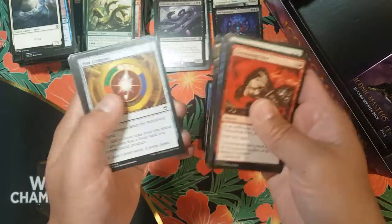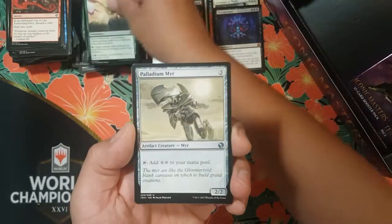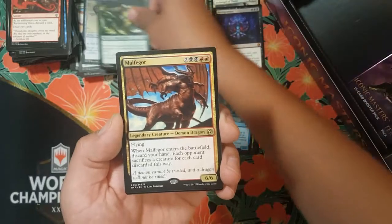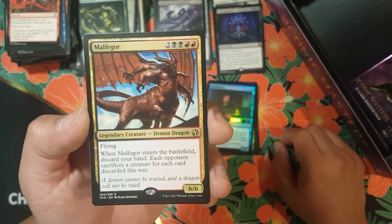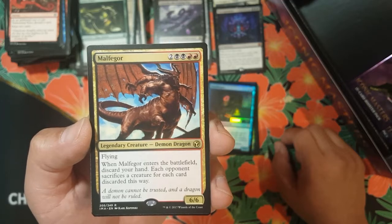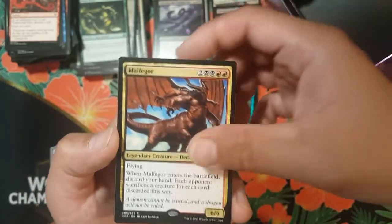We got Doorkeeper for a foil. All right, Assault Formation, Polukranos — high flare. And we got Malfegor — two colorless, two black, two red, legendary creature demon dragon, flying. When Malfegor enters the battlefield, discard your hand — each opponent sacrifices a creature for each card discarded this way. Six-six body.